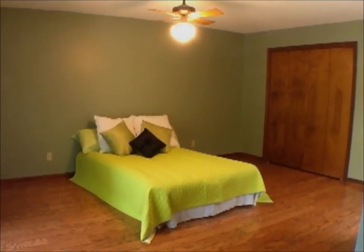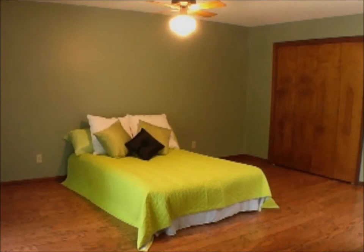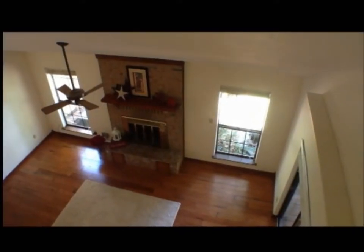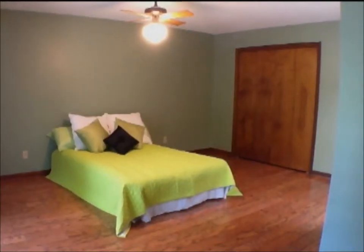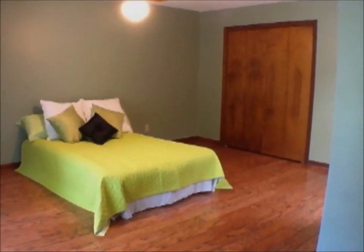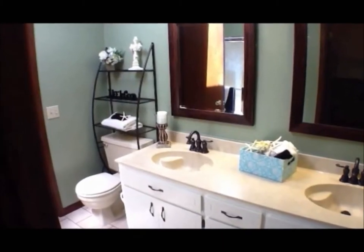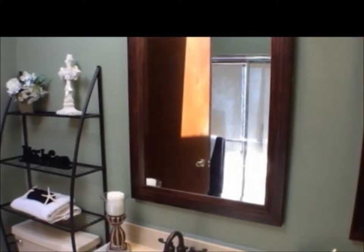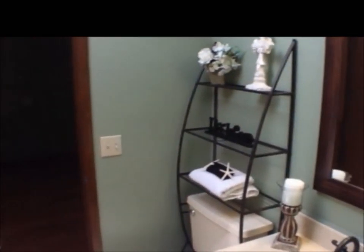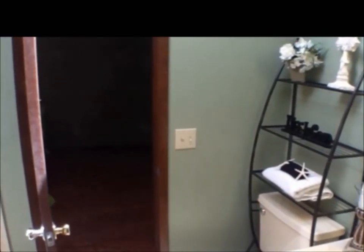We are now standing in the master bedroom upstairs, just off the large landing that looks down into the family room, with a walk-in closet and easy access to the bathroom featuring tile floors, cultured marble tops, new mirrors, new Delta faucets, and a combination shower and tub.